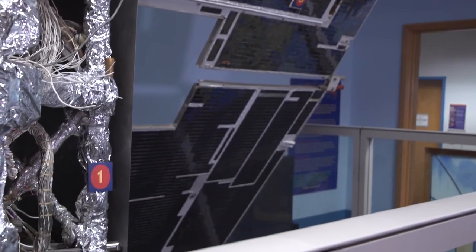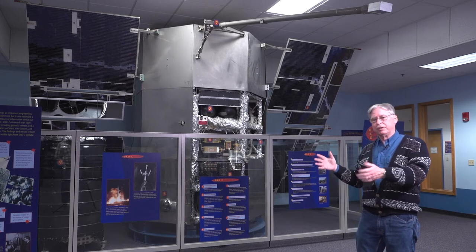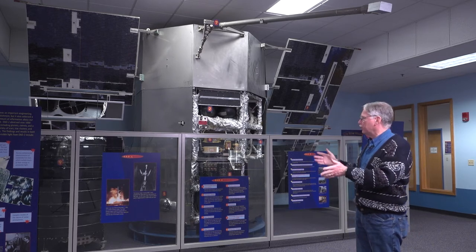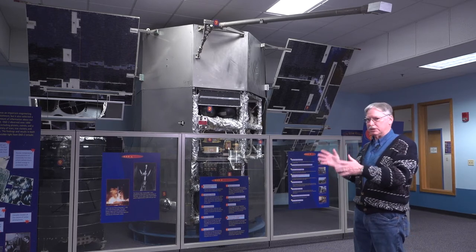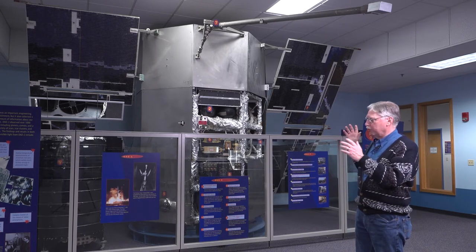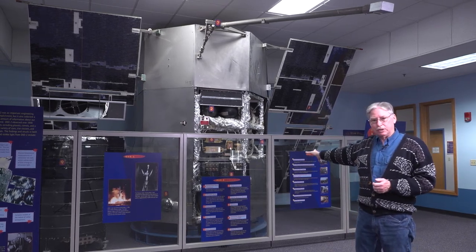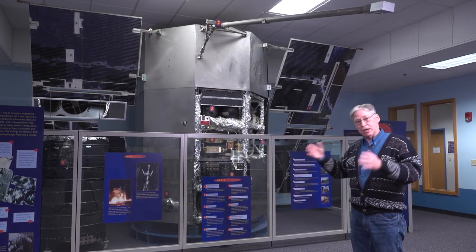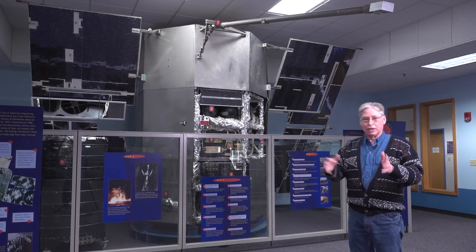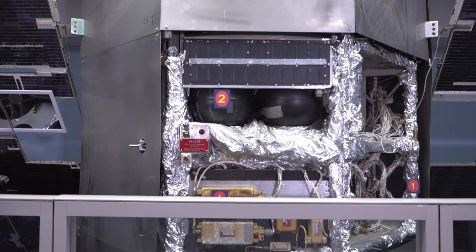It provides all the other needs that a scientific instrument needs in space as well, such as communications and temperature control — all those things that the instrument needs to operate and communicate with the ground. All those services are provided by the spacecraft. That was the function of the OAO spacecraft that NASA designed as a series. That's why they were getting numbers, because there were other ones — three and four — later on.